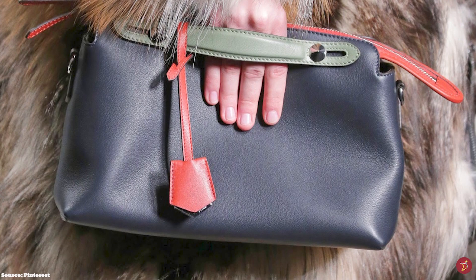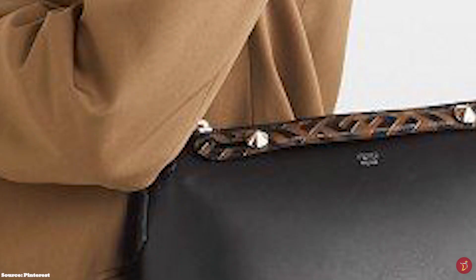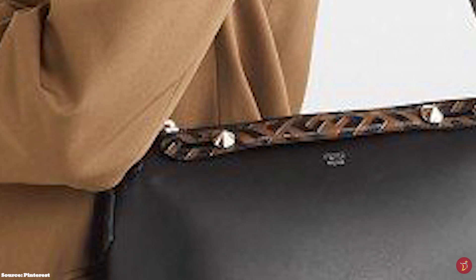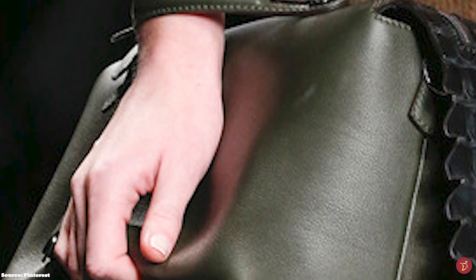The Fendi By The Way bag is a fantastic bag for organising yourself — a timeless and classic staple in the Fendi handbag line-up. Whether or not it is seen in the Fendi runway collection, with its beautiful and minimalistic aesthetic, the Fendi By The Way bag is a simple and safe option, and definitely one to consider for your luxury collection.